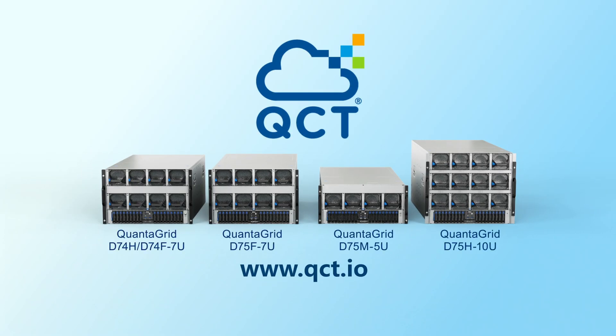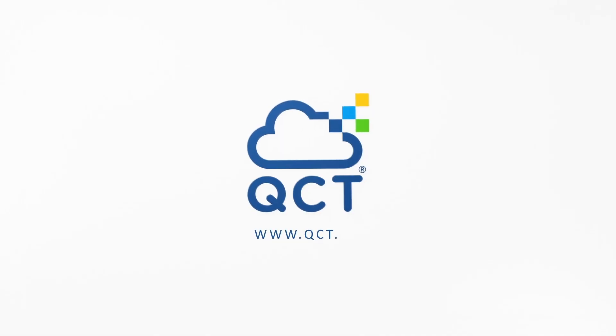Explore QCT's latest AI server systems accelerated by NVIDIA. QCT, your ultimate AI partner. For more information, visit qct.io.